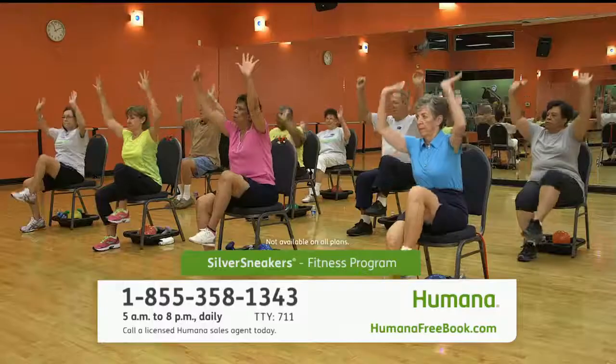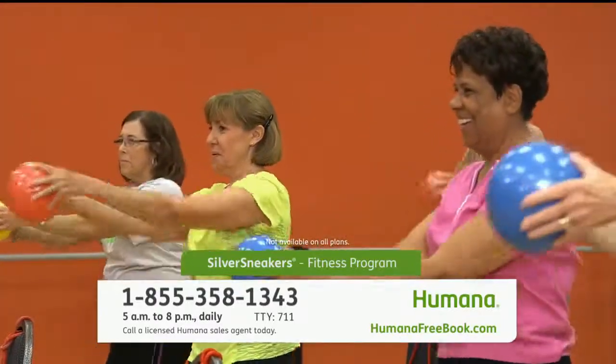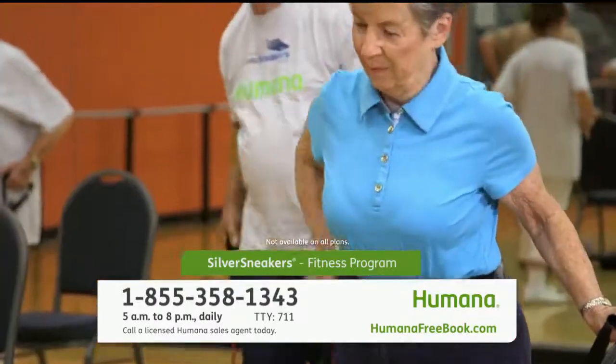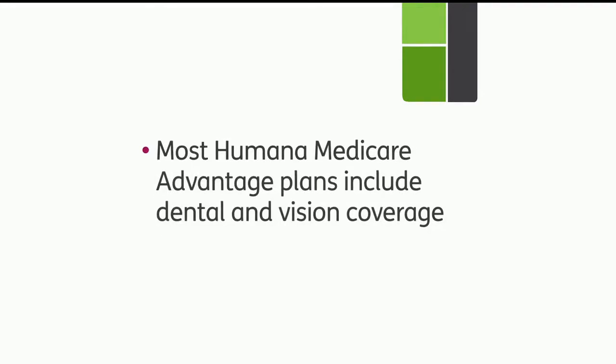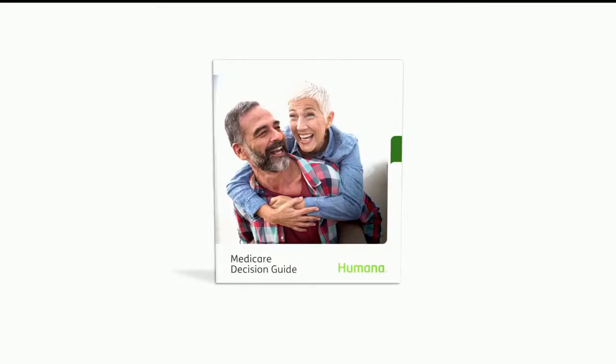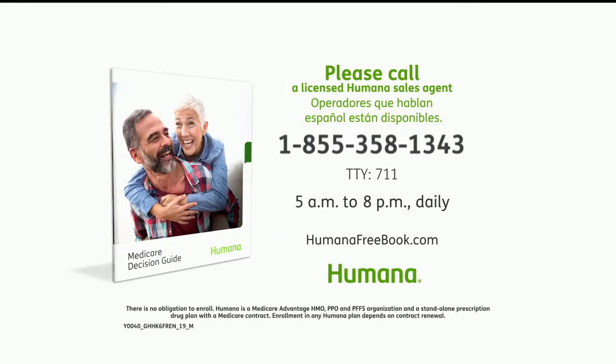And remember, most Humana Medicare Advantage plans include the Silver Sneakers Fitness Program at a local fitness center. You get all this coverage for a $0 monthly plan premium in most areas. Most Humana Medicare Advantage plans even include dental and vision coverage. Call the number on your screen right now to see if your doctor is in our network, to find out if you could save on your prescriptions, and to get our free decision guide.